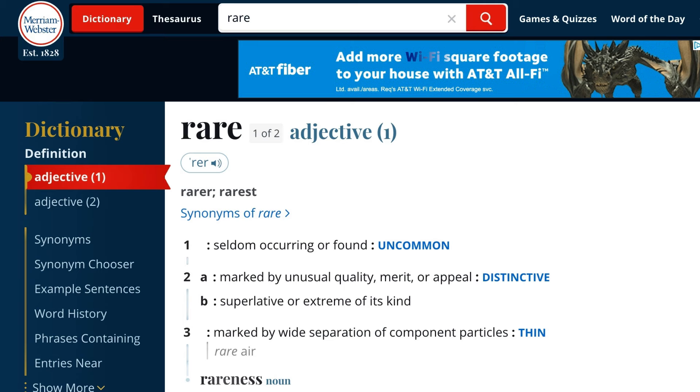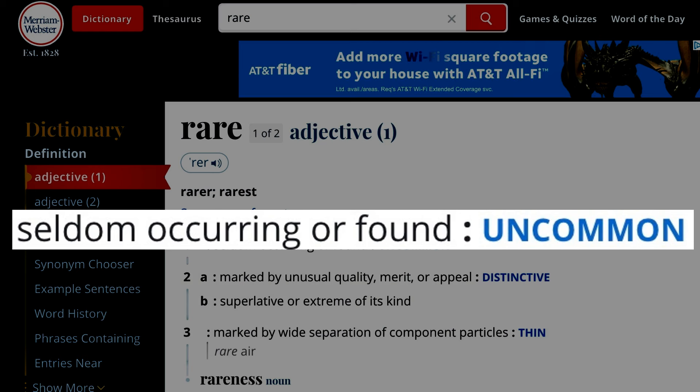According to Webster, rare means seldom occurring or found — uncommon. For comic books, rarity can mean different things depending on who you ask.